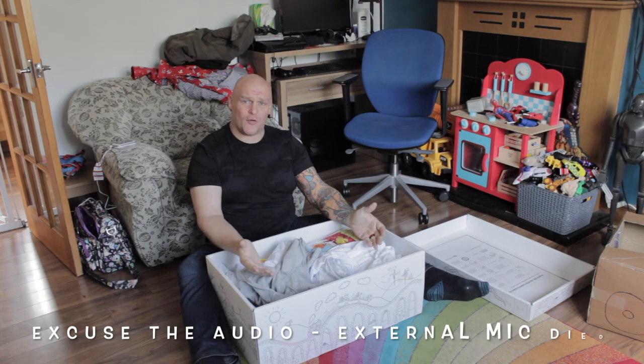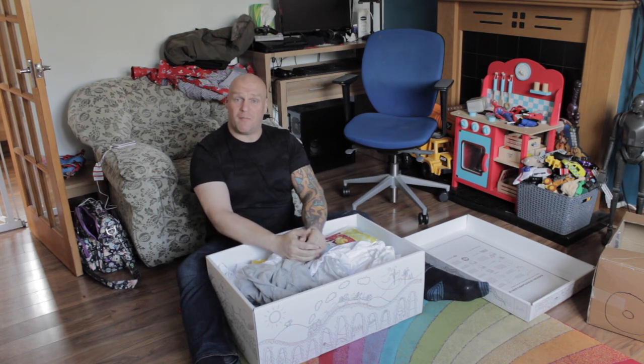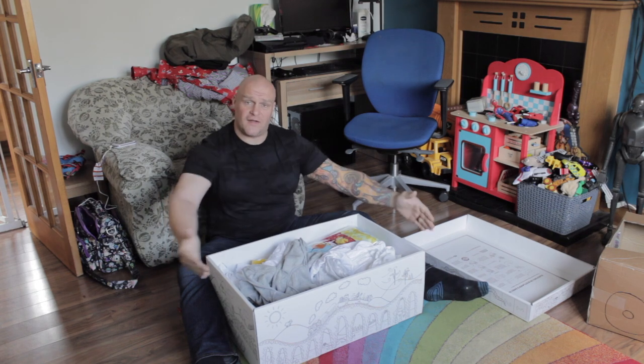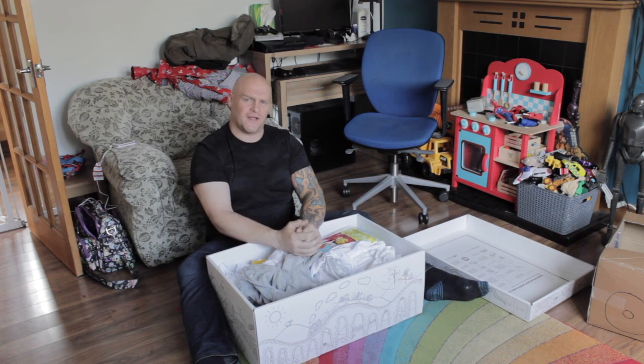So this is the Baby Box, as you can see. You've got no idea how uncomfortable it is for a man of my girth and size to be sitting wide-legged here, but I'm doing it for you because I'm that kind of caring kind of guy.